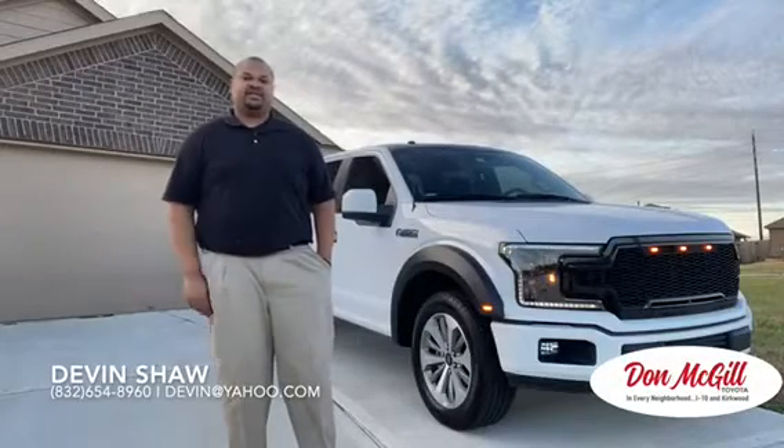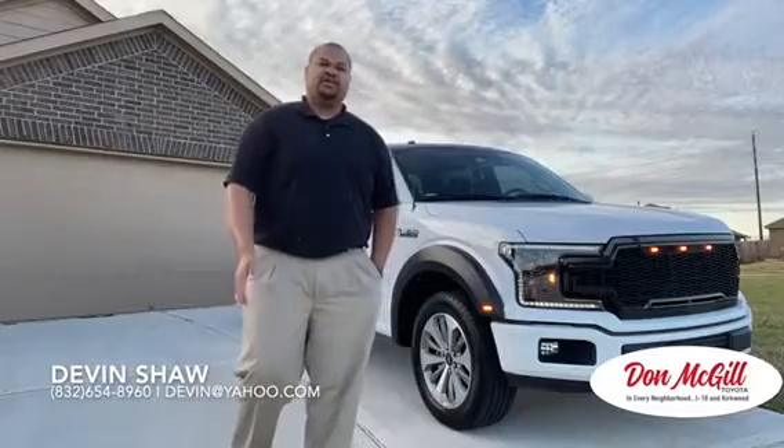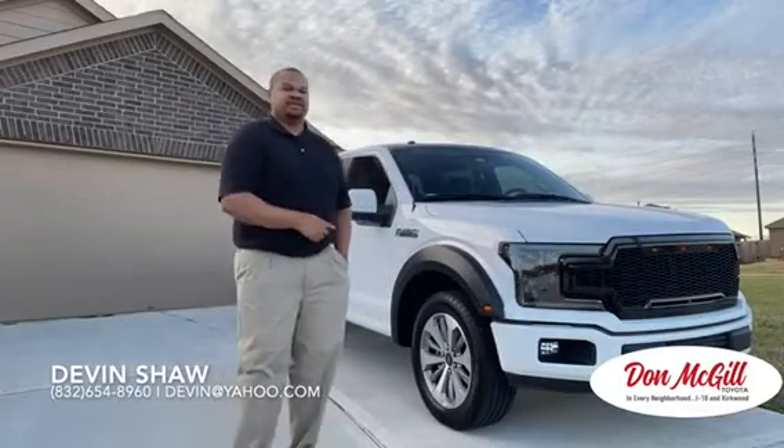Good afternoon, Don. This is Devin with Don McGill Toyota. I wanted to see how familiar you were with the new 2020 Toyota Tundra.